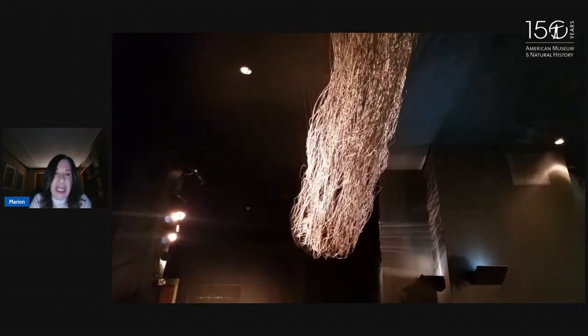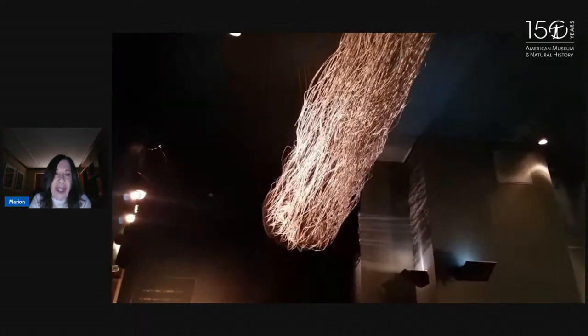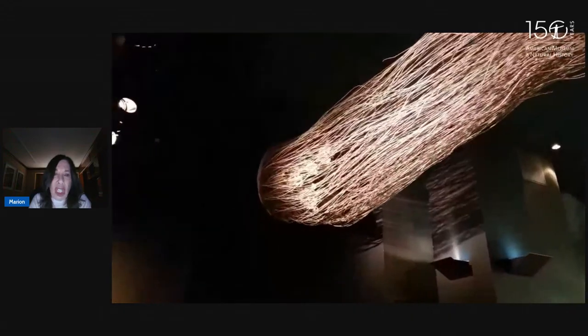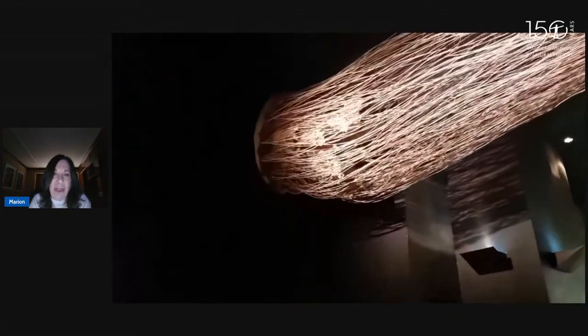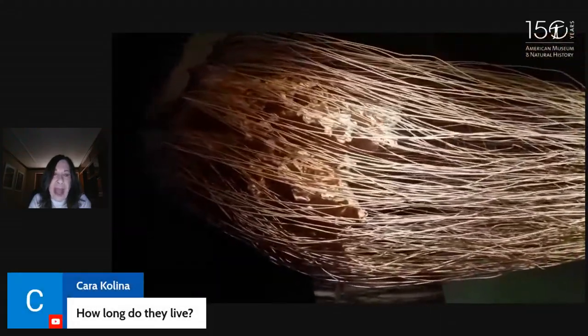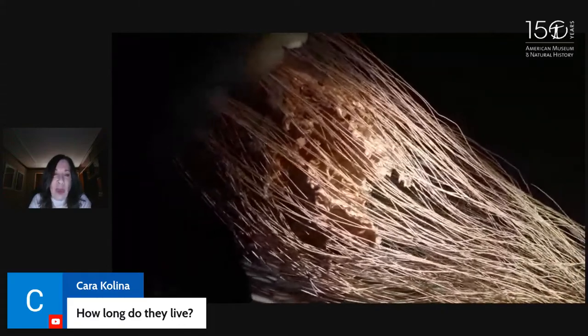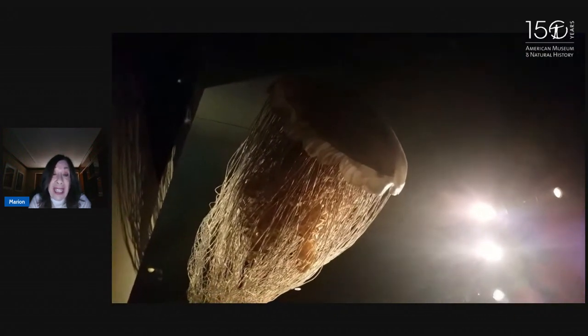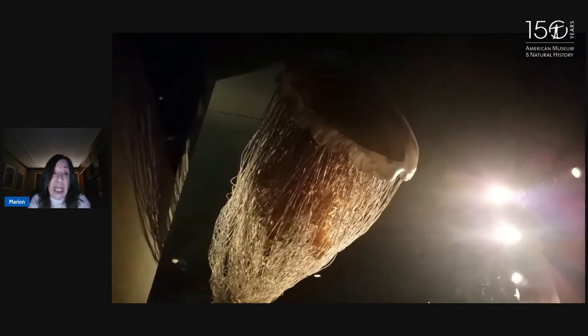If you get stung by a giant lion's mane jellyfish, it'll hurt a little but it won't do much damage to you. It will paralyze their prey, however, and then their long tentacles will bring their prey to their mouth. Kara wants to know how long they live — they only live for one year. So the giant clams lived for 100 years, the blue whale for about 70 or 80 years, the squid for five years, and these guys, like most jellyfish, only live for about one year.